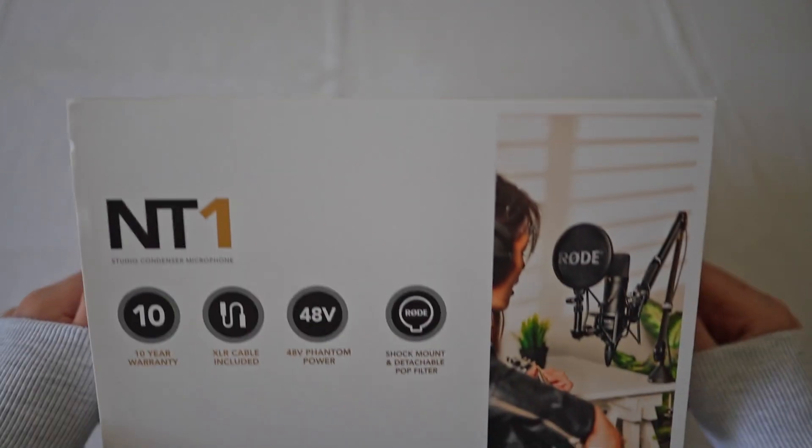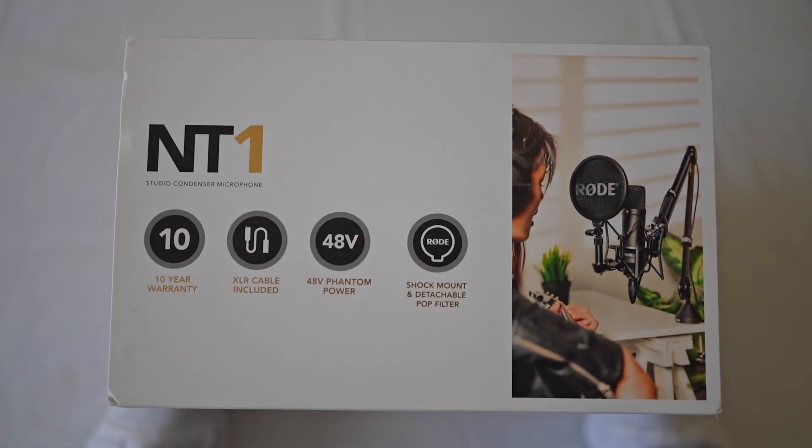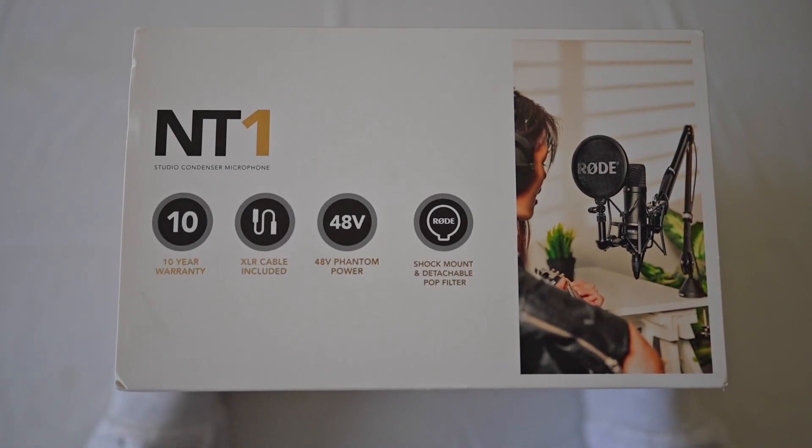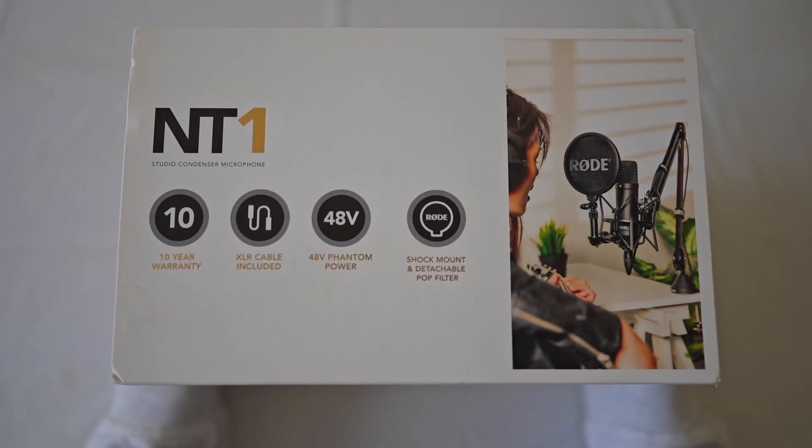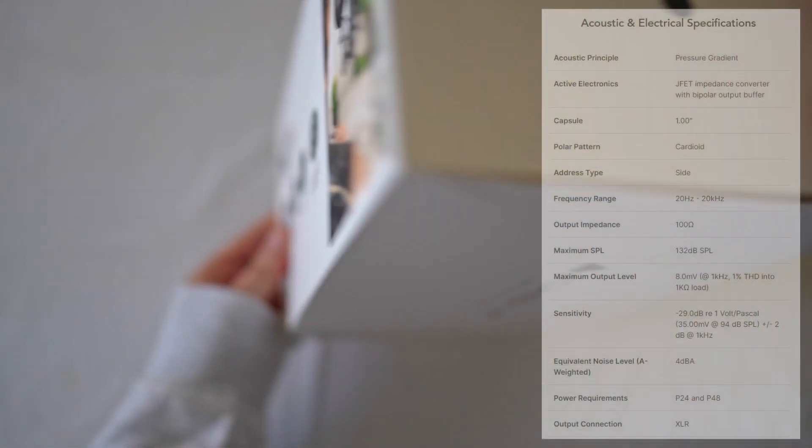I recently picked up one of these to replace my old MXL 990, which is now battered and very badly bruised. I like the inclusions in here — they give you a pop filter, a shock mount, an XLR cable, and ten years' worth of warranty.